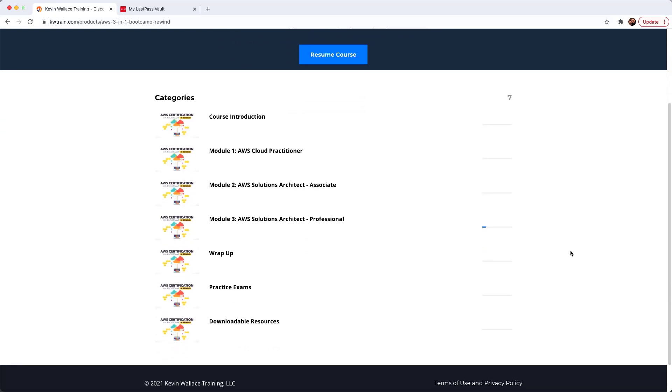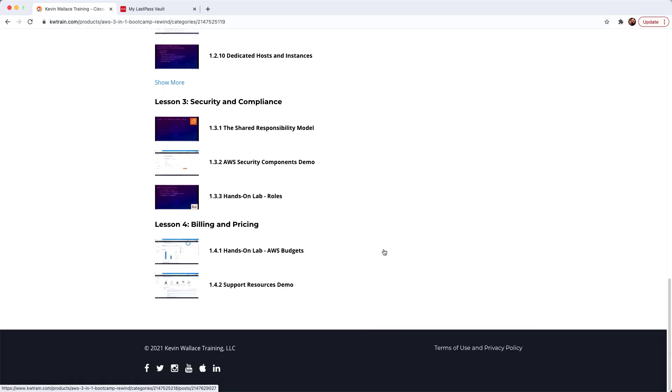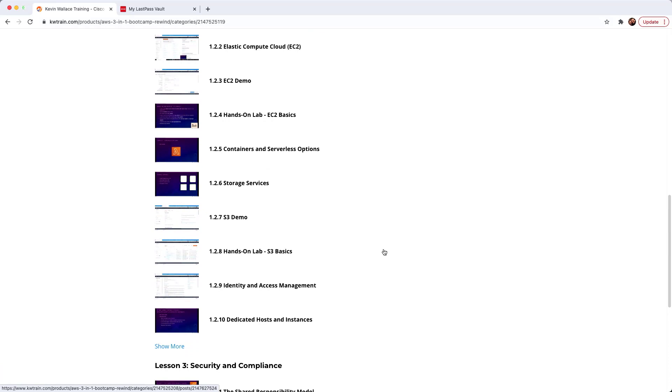I'm going to show you all the great stuff you're going to get. We begin with the course introduction, then we have these modules. It's called the three-in-one because we cover the AWS Cloud Practitioner in full. It was really neat — when I was done with those lectures, folks in the live class were running right out and taking the Cloud Practitioner exam. Every evening we would meet in class and more students would say 'I passed Cloud Practitioner!' and we would celebrate.